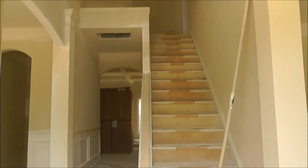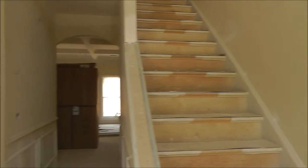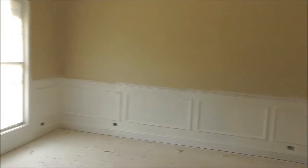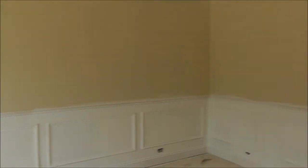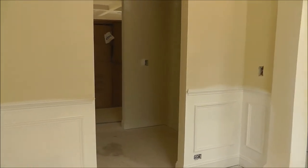It features a two-story foyer, and they're actually putting their first coat of paint on. To the right is a formal living room. To the left, a formal dining room. And there's a butler's pantry right there.